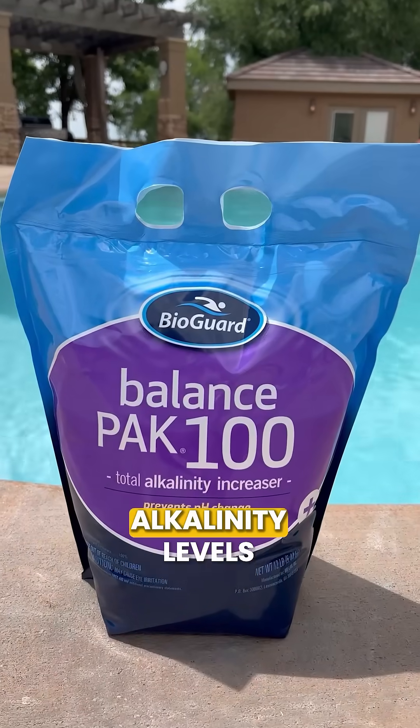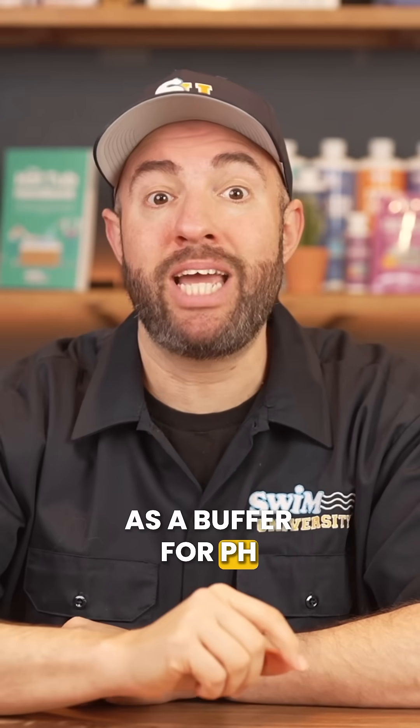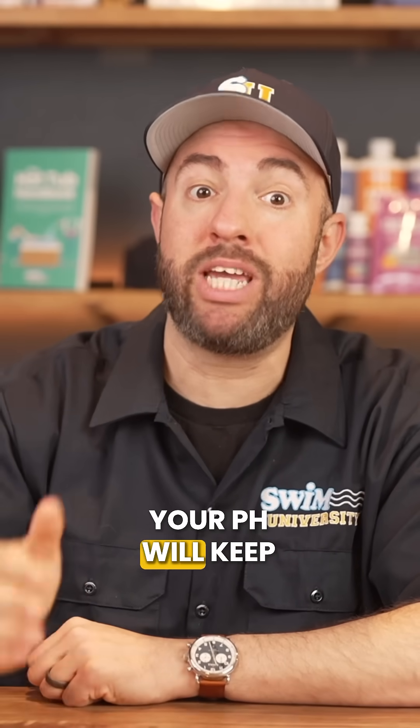Number five is your total alkalinity levels. Total alkalinity acts as a buffer for pH, so if it's not in range, your pH will keep fluctuating.